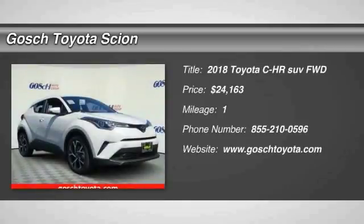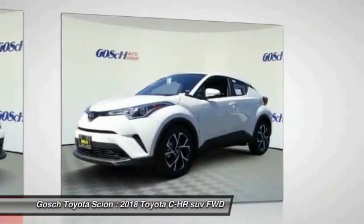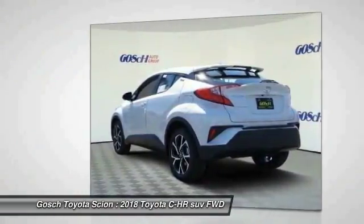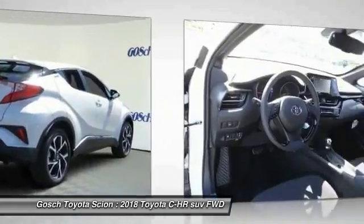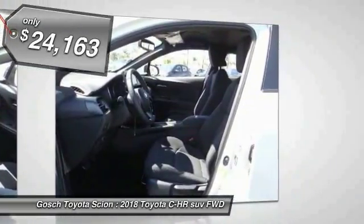We are pleased to show you the 2018 CH-R. The Toyota CH-R's fresh design makes it stand out in the crowd and the interior oozes with style. The CH-R handles like a race car and has all the safety features you'd expect from a Toyota vehicle, and is priced below $25,000.